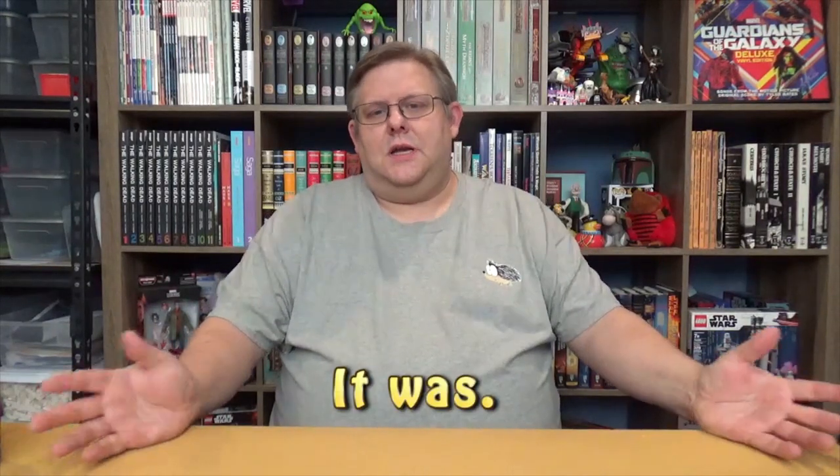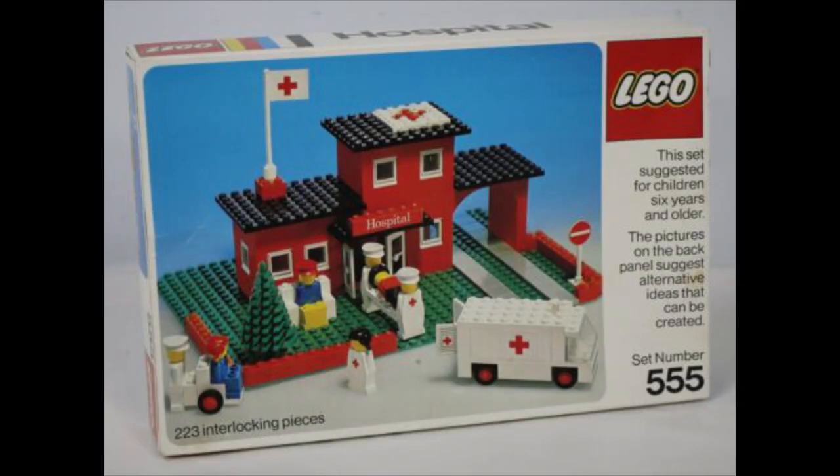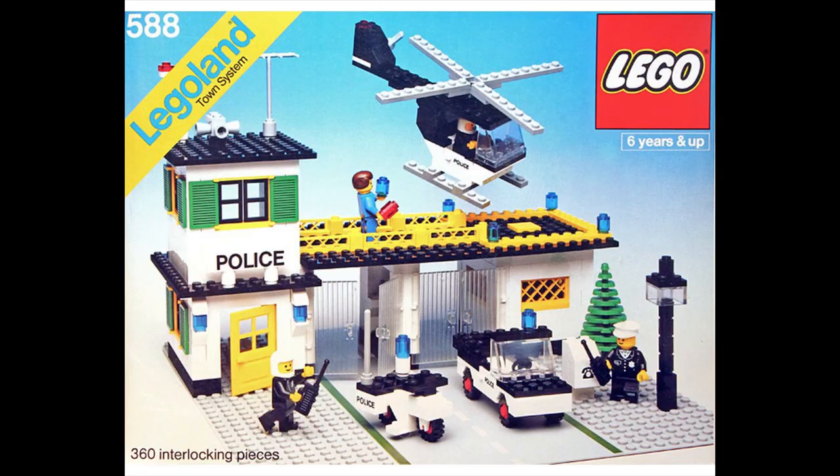I have a police set so old that it predates minifigures with arms — it's one of those ones where the arms are just part of the torso. Or was that a hospital? Anyway, I had a hospital set and an early police set from the very early 80s, back when the minifigs were just babies compared to the bigger figures they would build now.